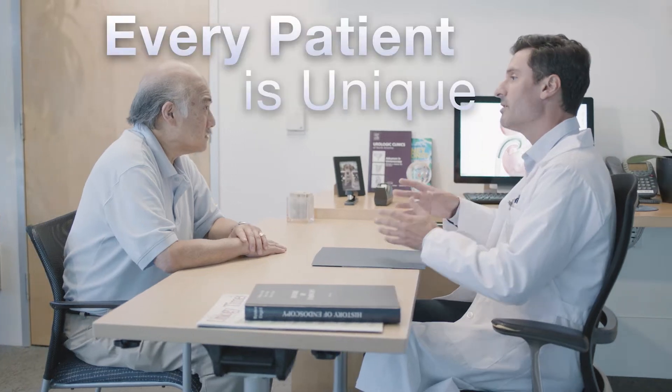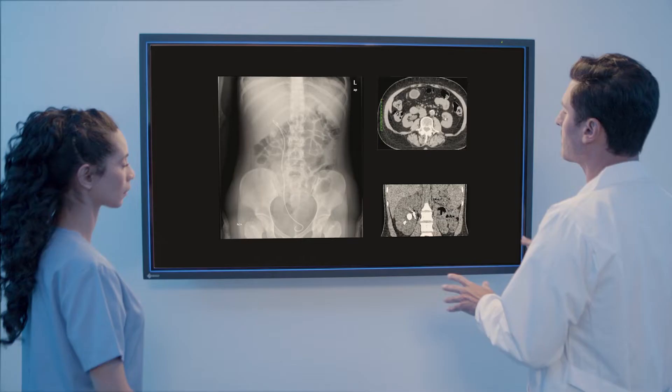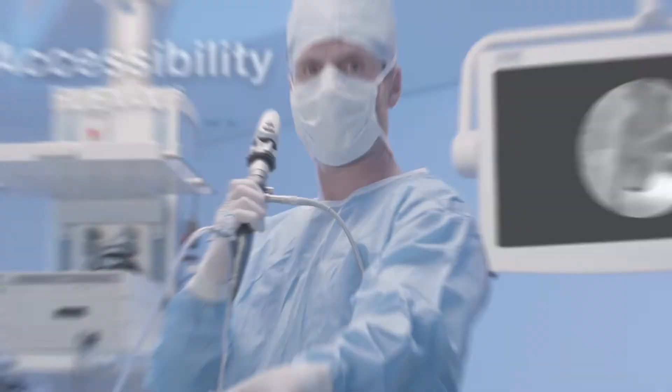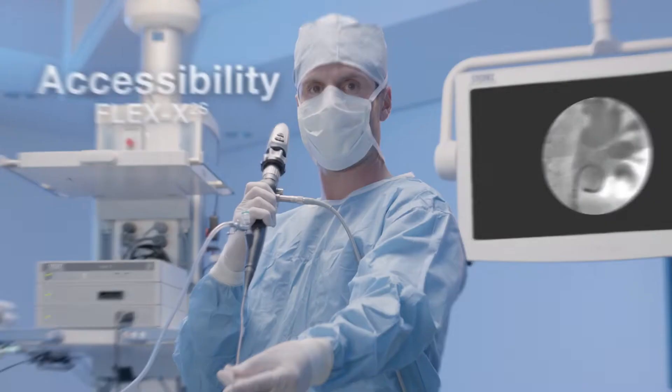Every patient and every case is unique. You need the ability to choose the right scope for your patient. The Flex X2S Fiberscope navigates tight anatomies to treat hard-to-reach stones.